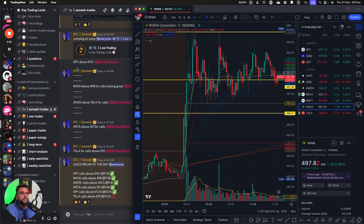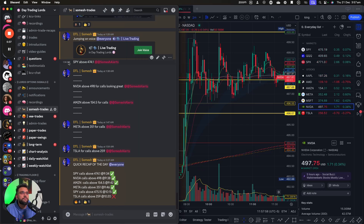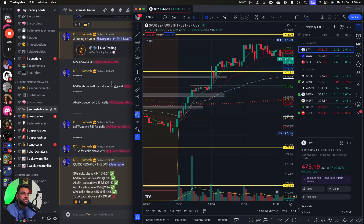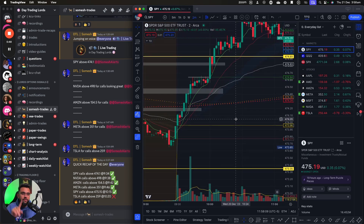The first trade I took was on SPY — at 1:34 AM my time, which is 9:34 Eastern — SPY above 474.10. One quick tip I'll give you: the first half hour of market open, I'm only watching a two-minute chart to day trade because there's less data. From 10 AM Eastern — after the first half hour — I'm watching a five-minute chart, and after 11 I'm watching a ten-minute chart.